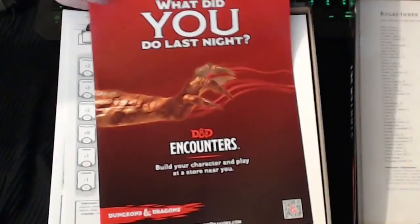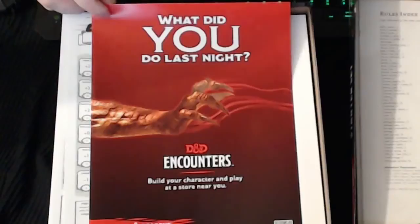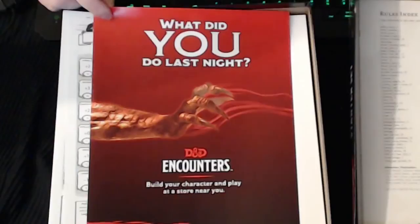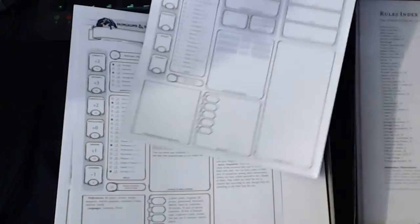Looks like there's the D&D Encounters program information. Support your local game stores. Hopefully in the next month I'll be starting the Encounters program in Orlando at Sci-Fi City. I'm in discussions with the manager — they haven't done Encounters for a couple years because they had a couple min-maxers that ruined it for everybody. I don't put up with min-maxers, and they were saying those guys pretty much ruined it for everyone else.